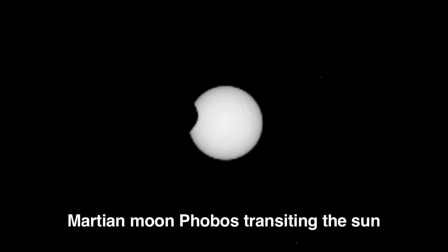A few sols ago we completed an interesting campaign where we actually acquired images of the Martian moons Phobos and Deimos transiting across the Sun. So that was your Curiosity Rover update — check in for future reports.